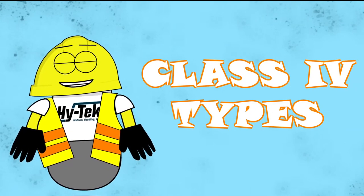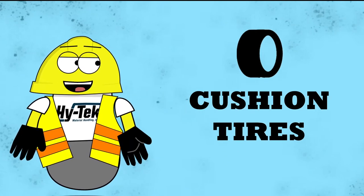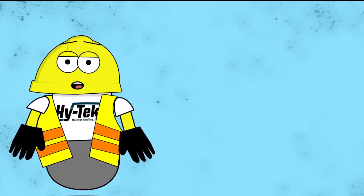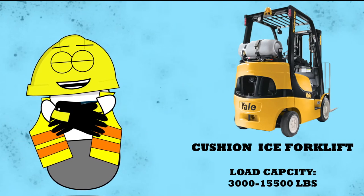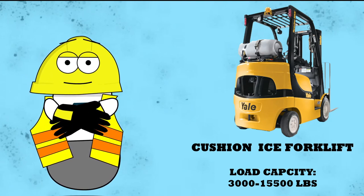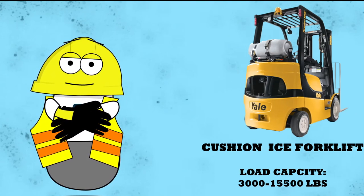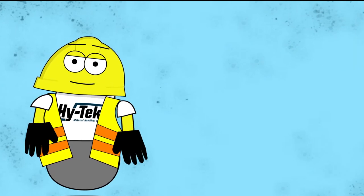Internal combustion engine trucks with cushion tires are smooth and solid, made for indoor use, and run on diesel, compressed natural gas, and LP gas. They can handle a wide range of tasks and have load capacities from 3,000 all the way up to 15,500 pounds, with lift heights that can reach over 240 inches.